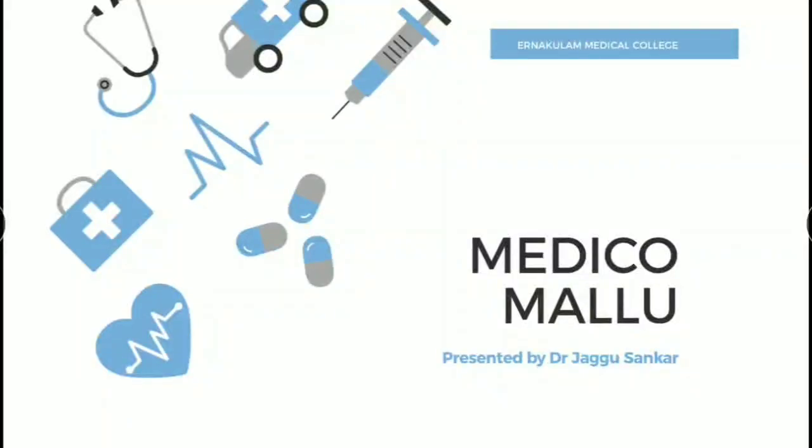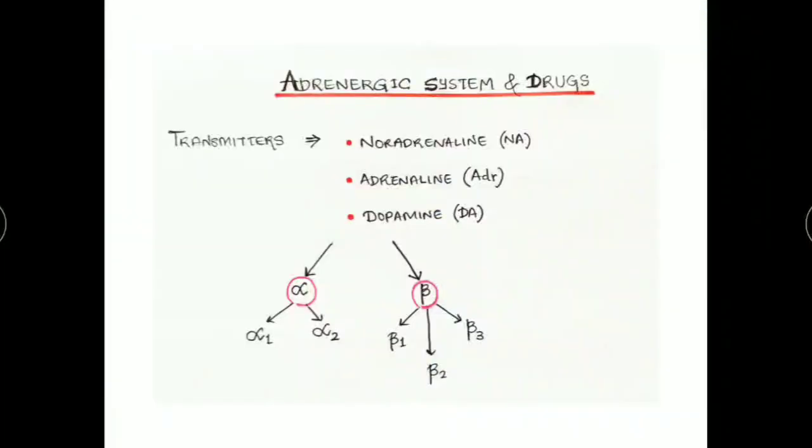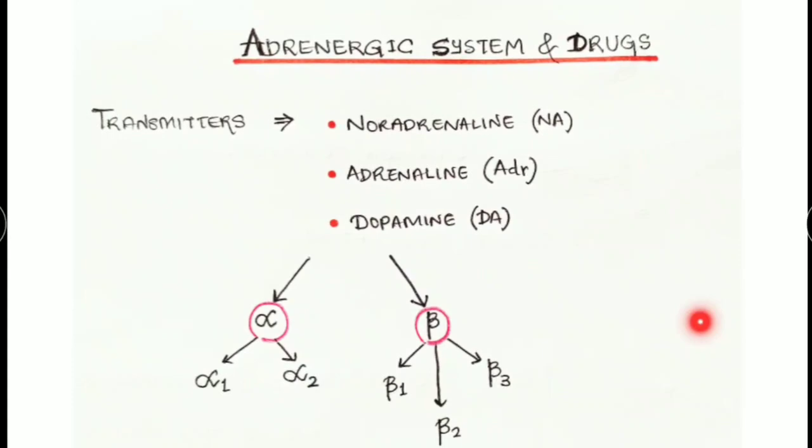Hello friends, welcome to Medico Mellu. Let's start with the proverb: there is no greater weapon than a prepared mind. If you are determined by heart, then nobody can stop you from doing it.